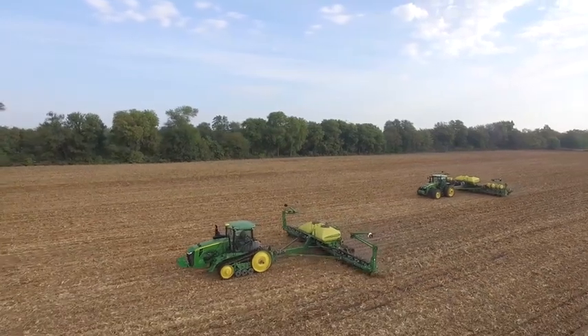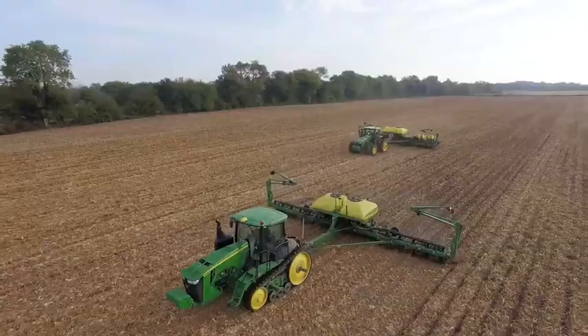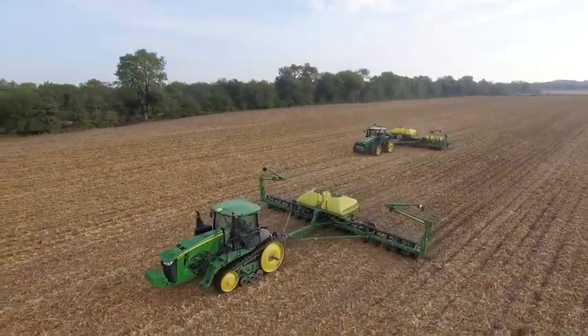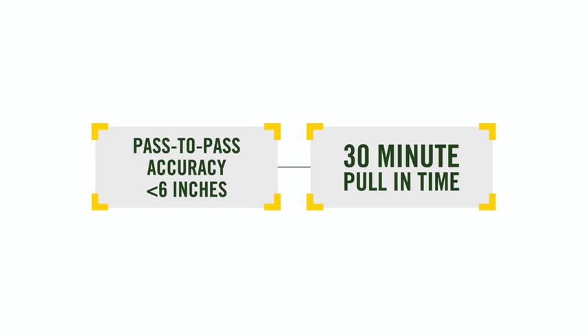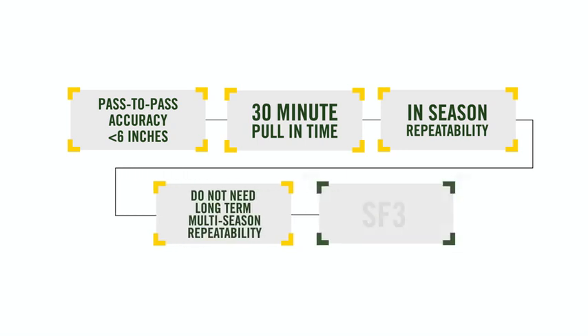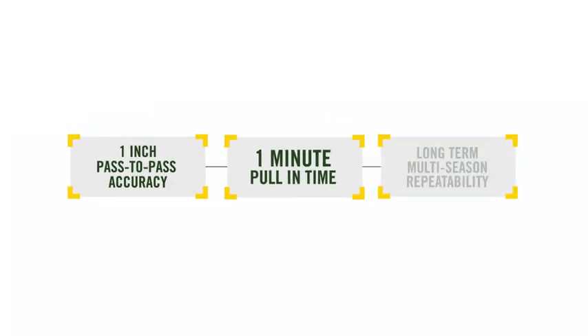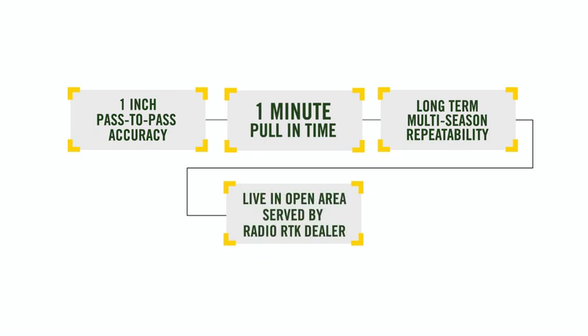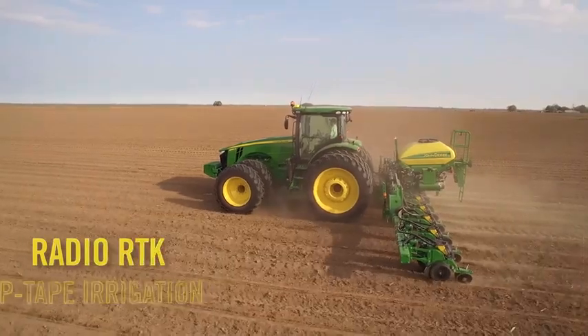Choosing the right differential correction level is important because it determines performance in pass-to-pass accuracy, pull-in times and repeatability. If you need pass-to-pass accuracy better than 6 inches with SF1, can work with 30-minute pull-in times for full accuracy, and want in-season repeatability but do not need long-term multiple-season repeatability, SF3 would be your best choice — a perfect example being row crop operations. If you want 1-inch accuracy with 1-minute pull-in times and do need long-term multiple-season repeatability of guidance lines, coverage or boundaries, and live in an area served by an established dealer-owned Radio RTK network with flat open fields, Radio RTK would be the best option, especially for drip-tape irrigation.